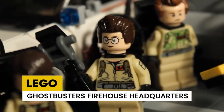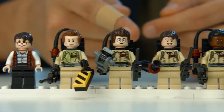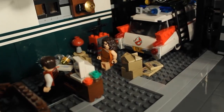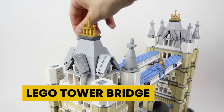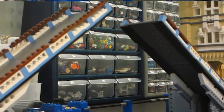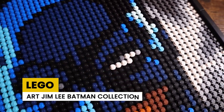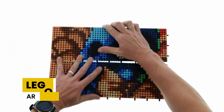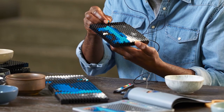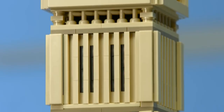LEGO Ghostbusters Firehouse Headquarters has more than 4,000 pieces — the huge red brick building is a recreation of the famous Ghostbusters firehouse. However, the LEGO company has stopped producing this particular set. LEGO Tower Bridge is the recreation of the London Tower Bridge; the set can be separated by modules for easy transport and comes with many vehicles you can place on the bridge. LEGO Art Jim Lee Batman Collection is also available now, inspired by the DC comic character, with 4,167 pieces.